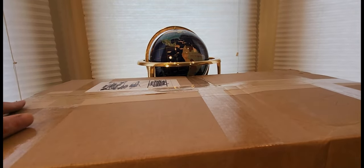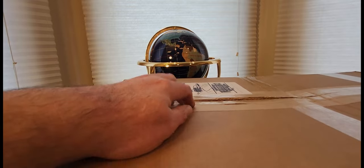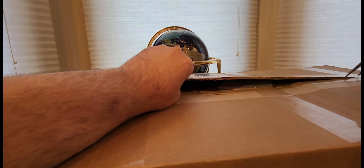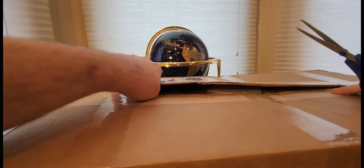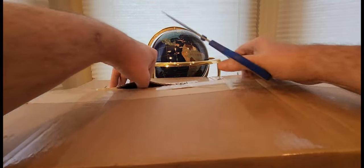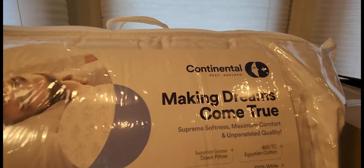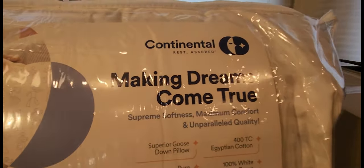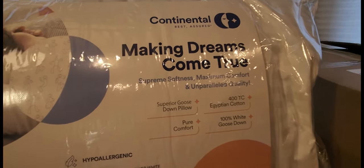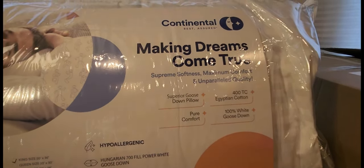We're back on a roll now and we're gonna see what they sent us and what you guys could order besides this item. They did a good job taping. Alright guys, I had to rip it out — got it open, and bada boom: Continental Rest Assured, making dreams come true. Supreme softness, maximum comfort, unparalleled quality, superior goose down pillow, 400 TC Egyptian cotton. Whoa — pure comfort, 100% white goose down.